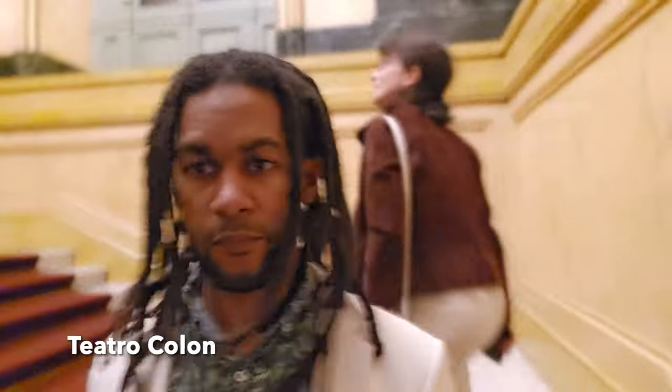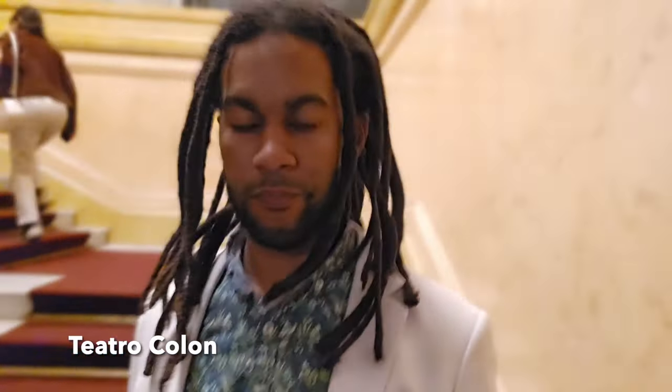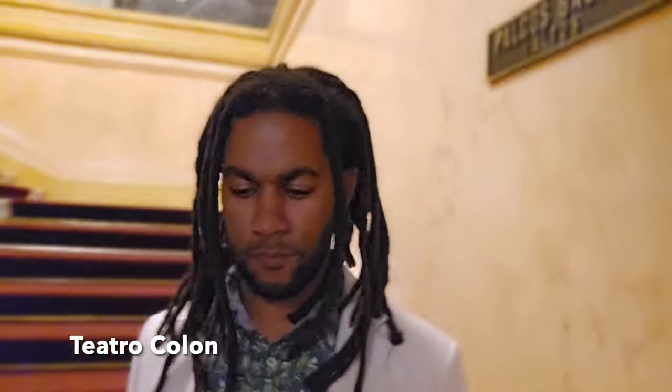Through the power of technology, you're actually hearing my thoughts right now. No, I'm just messing with y'all. I wanted to show you guys what it looks like inside an amazing theater opera house in the city of Buenos Aires.